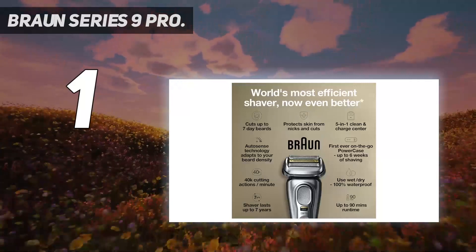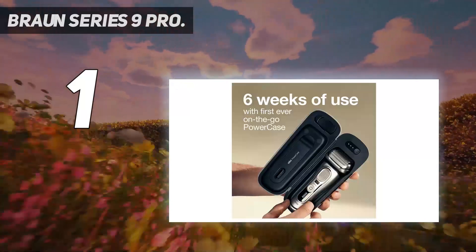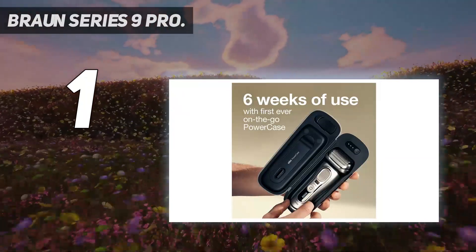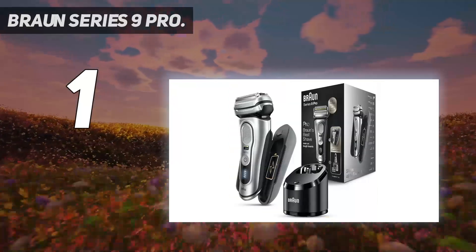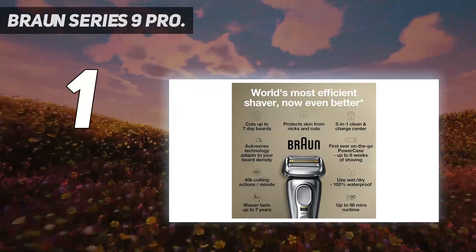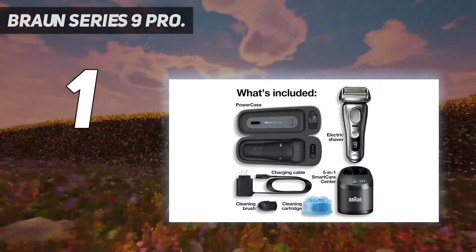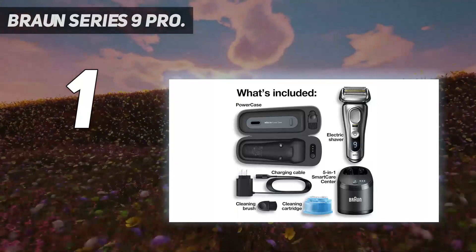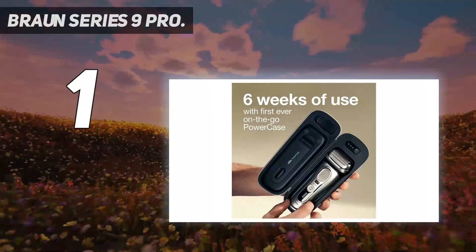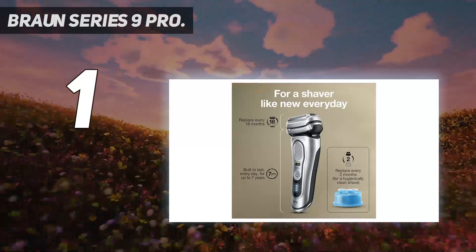Unsurprisingly, all of these great features come at a high cost. In addition to the hefty price tag, the self-cleaner fluid requires periodic replacement, as does the blade cassette, creating substantial maintenance costs. The pop-up trimmer is serviceable but was not the best of the bunch in our testing. However, if you want a top-of-the-line daily electric razor that offers a close shave, you can't go wrong with the Braun Series 9 Pro. For a dedicated trimmer, we like the Philips Norelco One Blade Face and Body Hybrid.